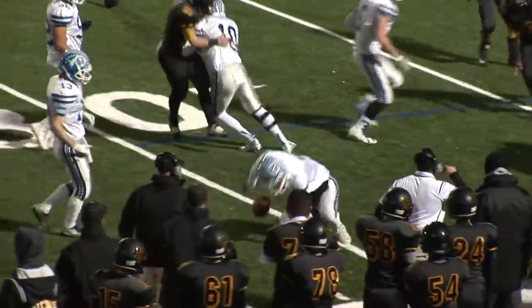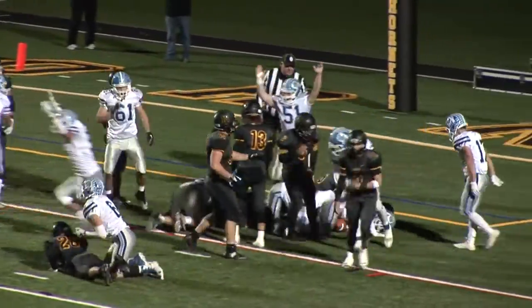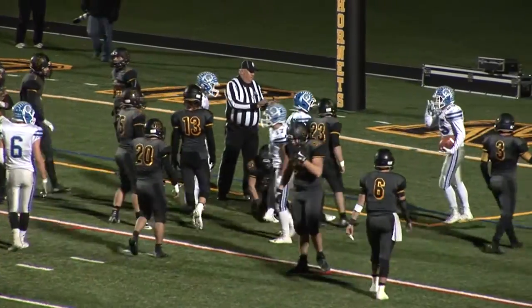The Chiefs punch it in on this two-yard run from Anthony Costigan, and all of a sudden this game is 28-20 with Hanover Park holding just an eight-point lead with six minutes to go.